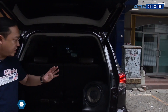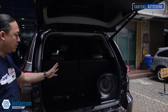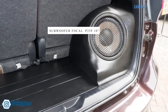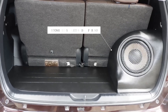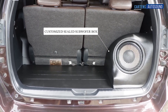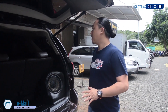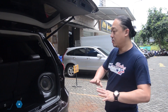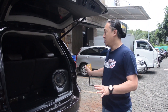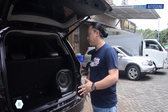So the subwoofer box design is compact — a sealed box. The subwoofer uses the Focal Flux 10-inch P25F. We made a simple design so the cargo area can still be used. It's a sealed box, so the rear is very simple in design. The third-row seat can still be used, and the seat can still fold down.